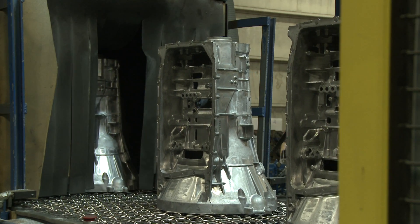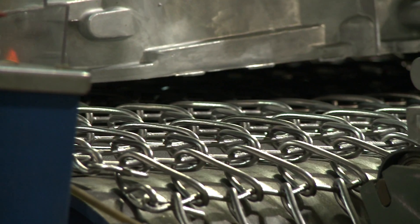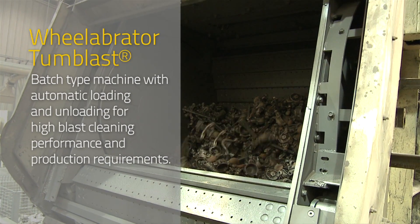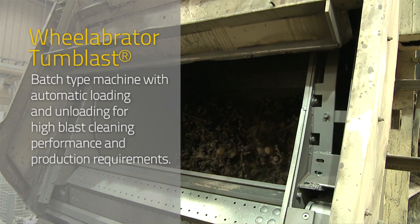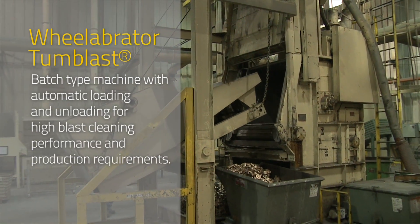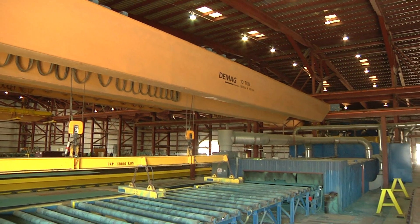Wheelabrator also carries versatile lines of roller conveyor and shot blast machines to provide one of the fastest and most even blasting methods for plates and flat profiles. With so many solutions, it's not surprising that Wheelabrator is on the front line of new technological and process development — one more way Wheelabrator is helping to shape the industry of the future.